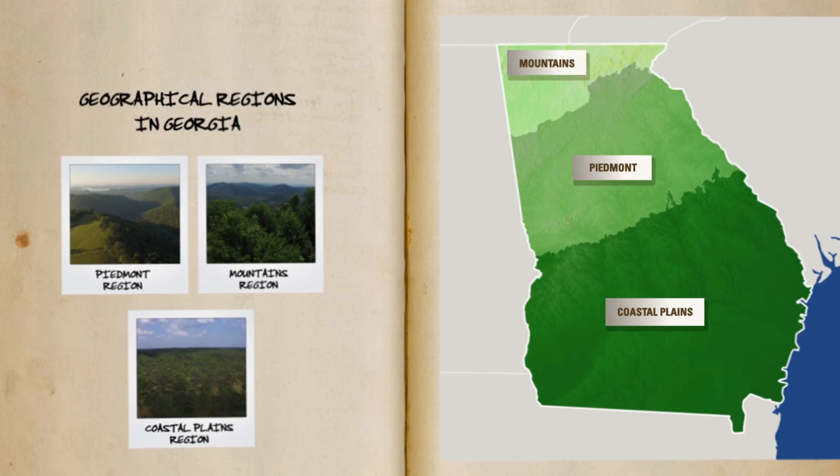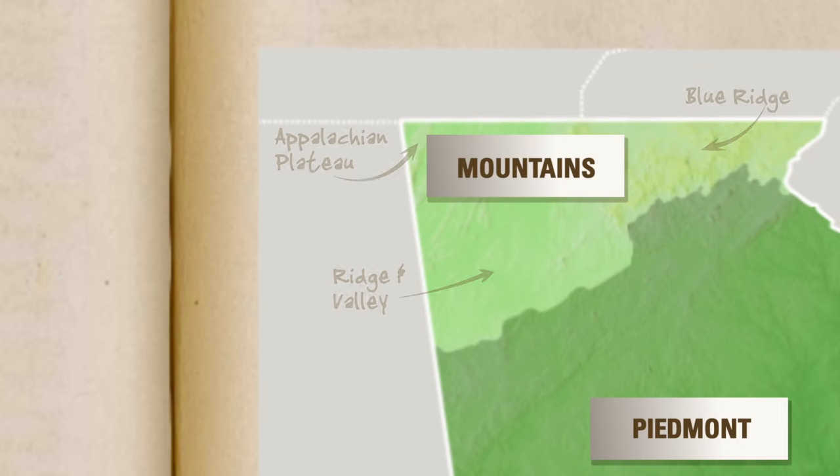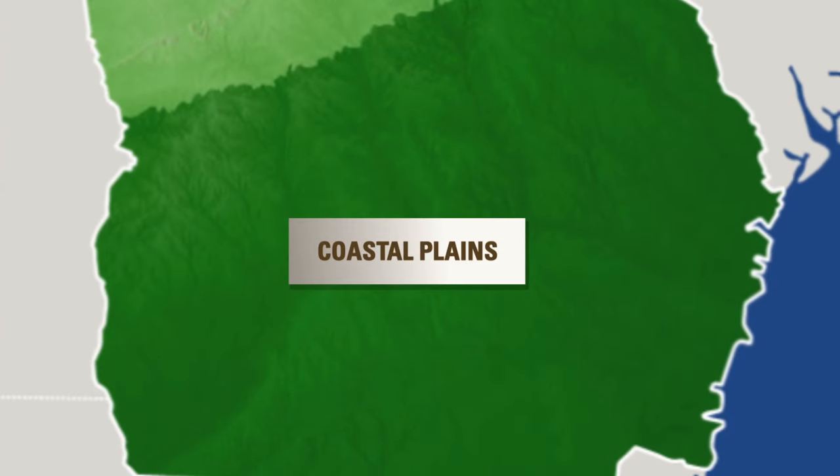The three major geographical regions in Georgia are the Mountains region, which includes the Appalachian Plateau, Ridge and Valley, and Blue Ridge; the Piedmont region; and the coastal plains.